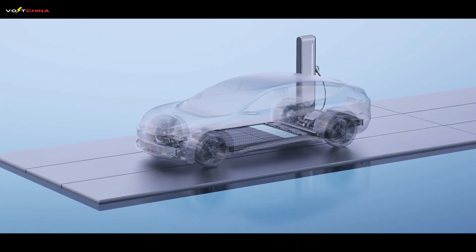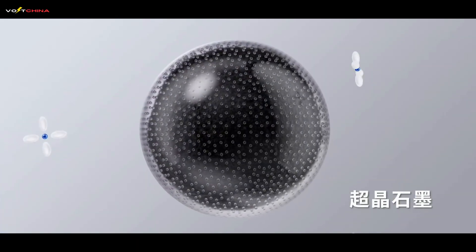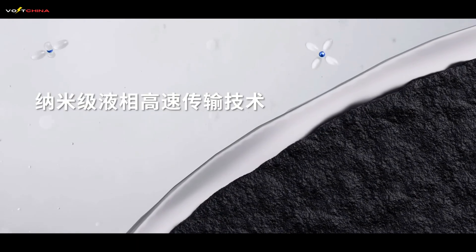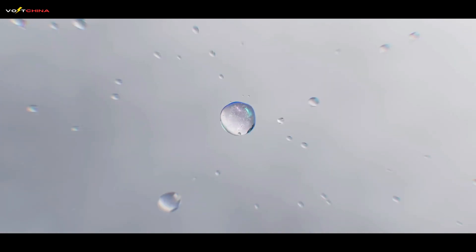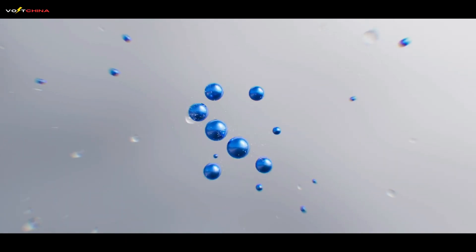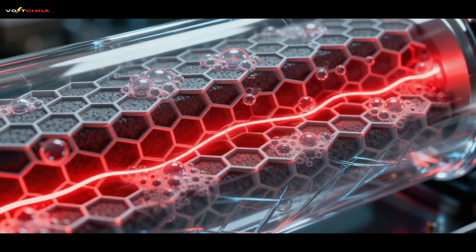CATL built a new system to solve this. Pillar 1: the superhighway cathode. CATL took LFP and fully nano-sized it, creating a super-electronic network around every particle. The result is a frictionless superhighway, allowing lithium ions to evacuate almost instantly upon receiving the charging signal.